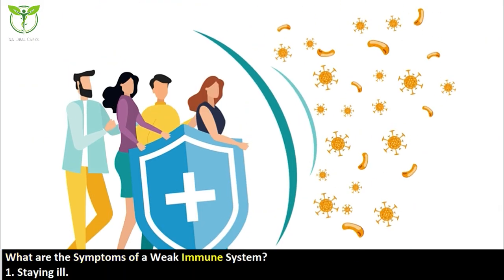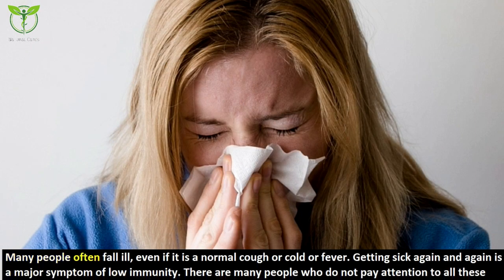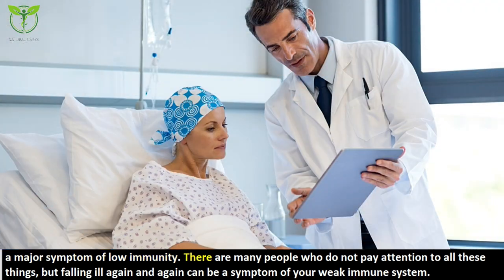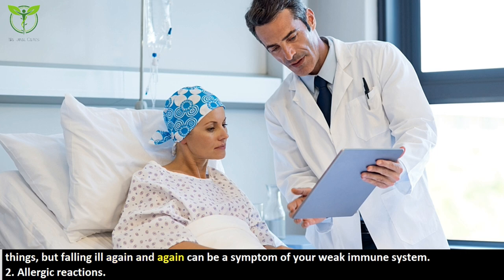What are the symptoms of a weak immune system? The first symptom is getting ill frequently. Many people often fall ill, even with a normal cough, cold, or fever. Getting sick again and again is a major symptom of low immunity. Many people do not pay attention to this, but falling ill repeatedly can be a sign of a weak immune system.